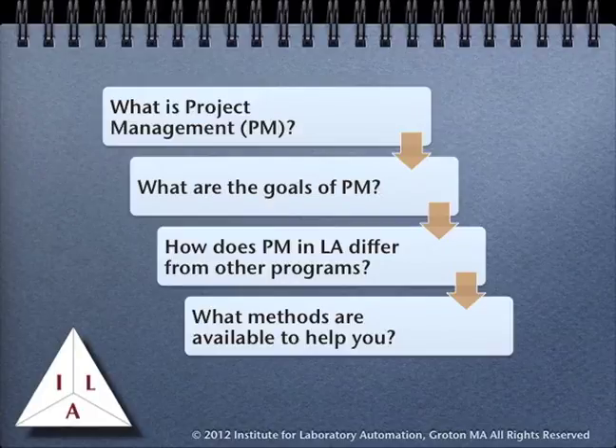During this course we are going to be looking at what project management is, what the goals of using project management are, how project management when applied to laboratory automation projects differs from project management when used in other programs and projects, and finally we will look at the methods and techniques that are available to assist you in this work.